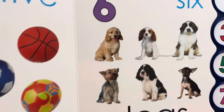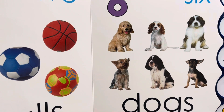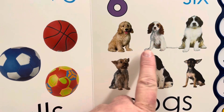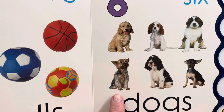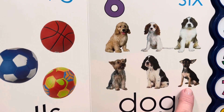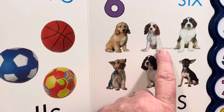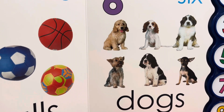Six. Six dogs. Do you have a dog at your house? One, two, three, four, five, six. This dog has a very long tail. Six dogs. You can pick your favorite of those dogs if you'd like.